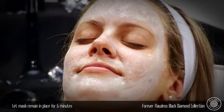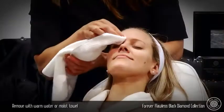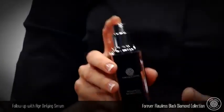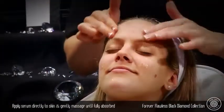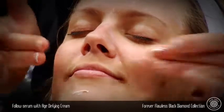Let the mask sit for five minutes, then rinse with warm water or remove with a moist towel. Complete the regimen with the Black Diamond Age-defying Serum and Cream. Massage onto skin in circular motions until fully absorbed, then follow with the cream until fully absorbed. Wipe excess if needed.